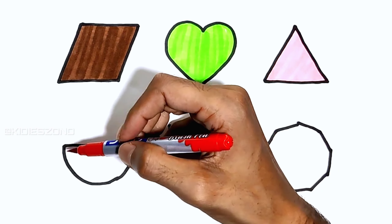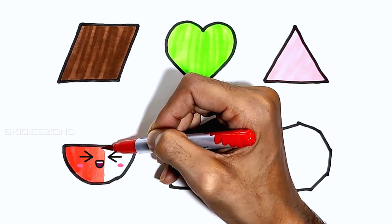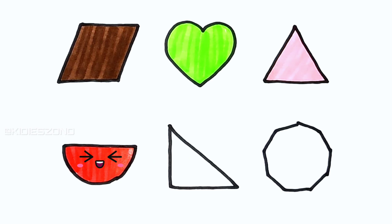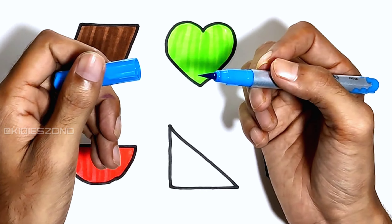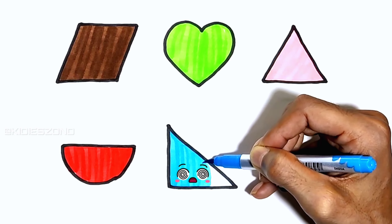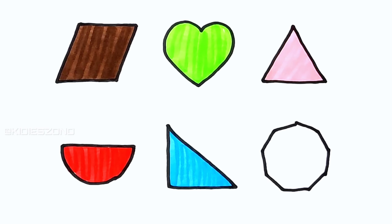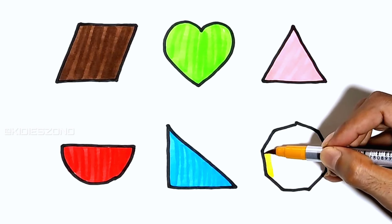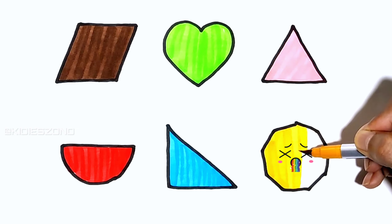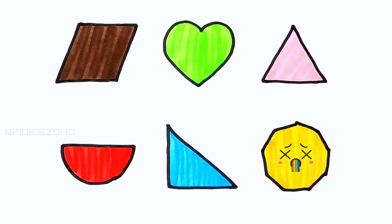Red, black, green. Blue. Green. Mustard.